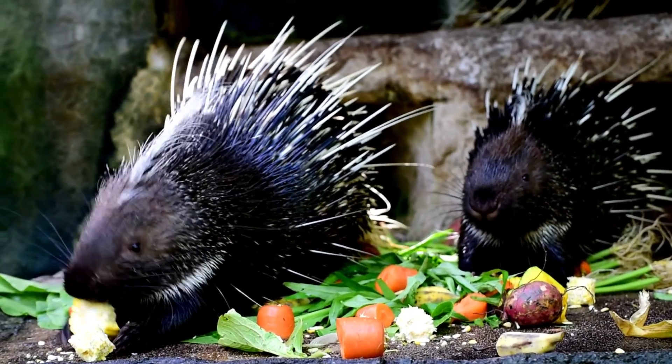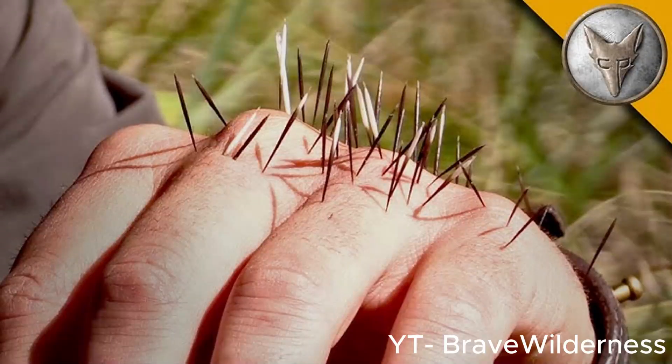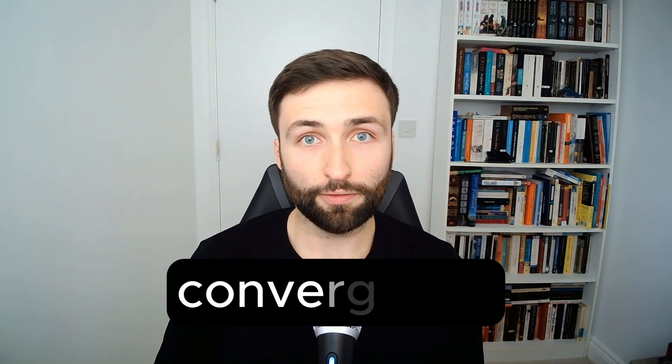Porcupines! They seem like such cute little animals, at least until you feel their spines yourself. But there's a surprise hiding in the history of these spiky little animals, one that is tens of millions of years in the making, and demonstrates well a common and important phenomenon in evolution: convergence.